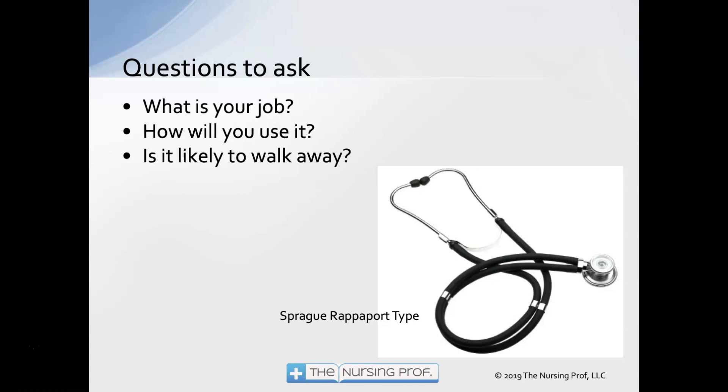Some questions to ask yourself before you buy a stethoscope: What is your job? That makes a big difference in what kind of stethoscope is important. How will you use it? Are you just going to take vital signs occasionally — any stethoscope can do that — or will you be doing more physical assessment, listening to fine lung sounds in a respiratory area, heart sounds on a cardiac floor, or fetal heart tones in OB?